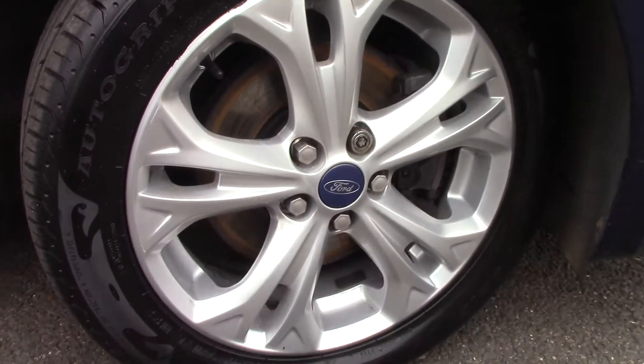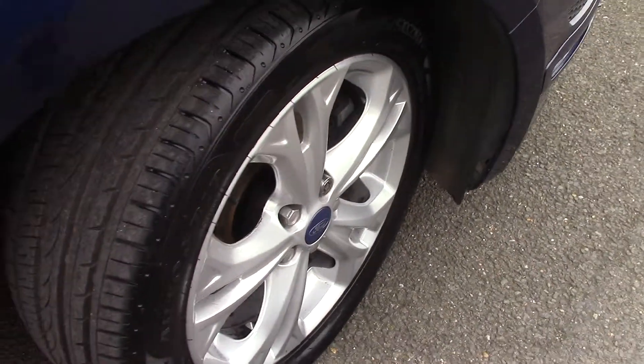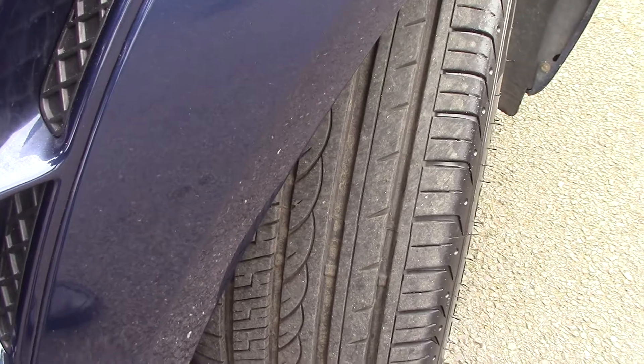Down here we can get a look at the alloy wheels. Compared to a new tyre which is 8mm, these are 7mm on the front and 5mm on the rear.